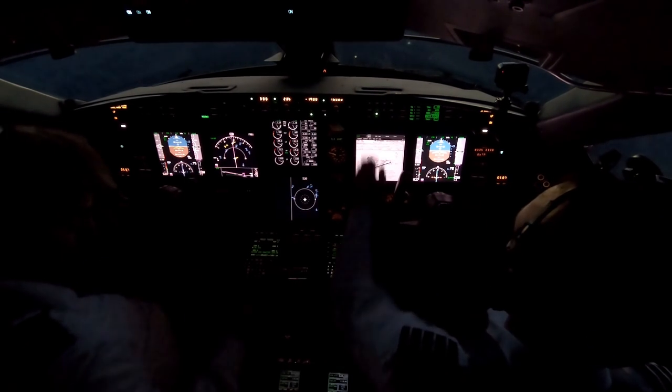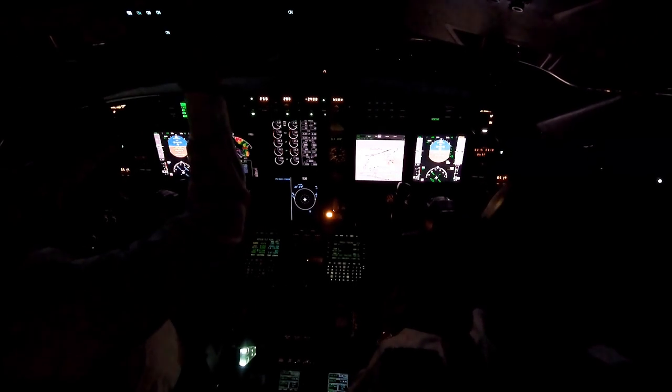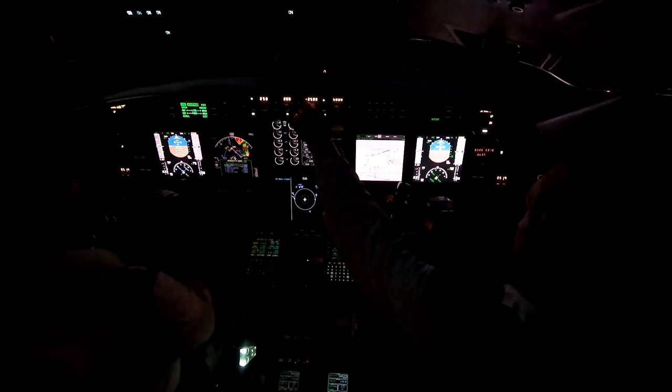Presidential 69, contact SoCal on 127.0. Good day. SoCal Approach, good evening, Presidential 69, we're out about 11,000 for 6,000. Presidential 69, SoCal Approach, good evening, Ontario altimeter is 3013. 3013. All right, ready to run through the approach checklist. Altimeters 3013 set, set left. Presidential 69, turn left heading 260, vectors to final. Left 260, Presidential 69. Engine sync is off. The V-Ref and go-around are all set at 130. Go-around power is all set up.